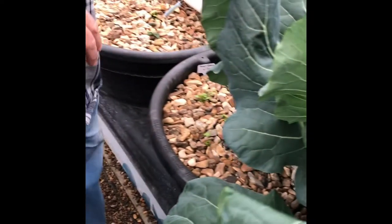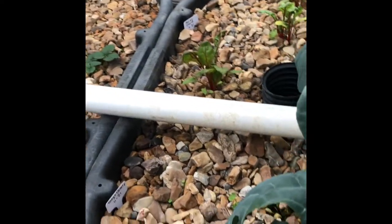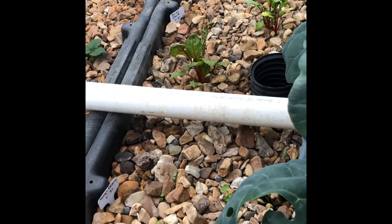We've got some very young Swiss chard going right now. We keep Swiss chard pretty much growing in this system year round.